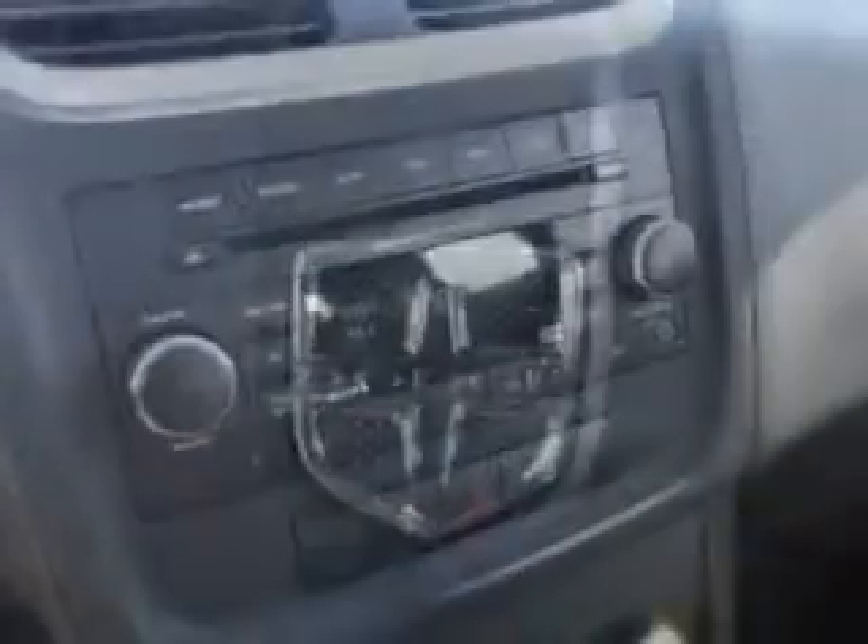Enjoy an impressive 29 miles to the gallon on this great car with features like heated outside mirrors, touring suspension, power driver's seat, tire pressure monitoring system, and steering wheel audio and cruise controls. And much more.